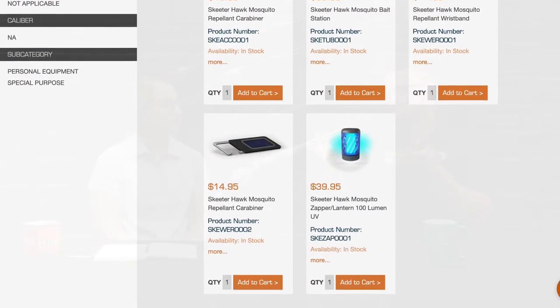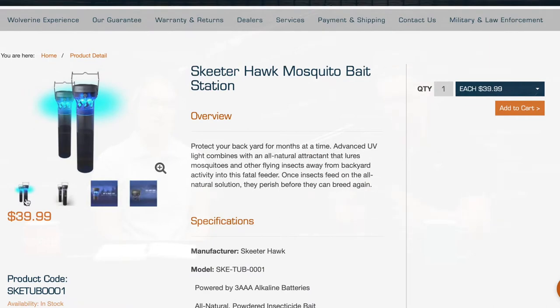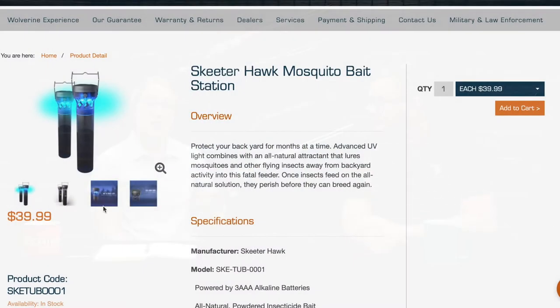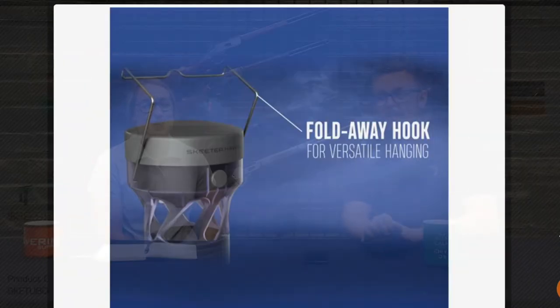One of the new lines we're carrying is the Skeeter Hawk brand. It does a bunch of different options — they have carabiner clips, stationary traps, and wristbands you can wear. There are lots of different options so we'll definitely show you the information for those. Check them out, it's a pretty cool line of products.